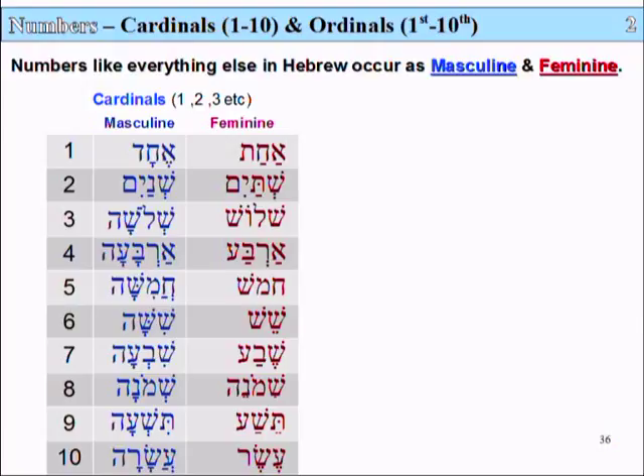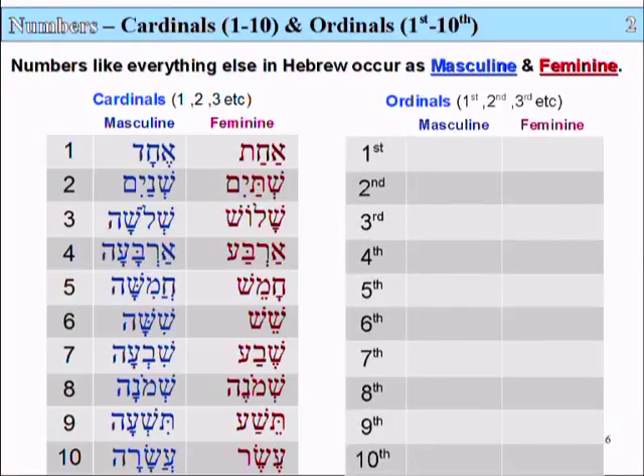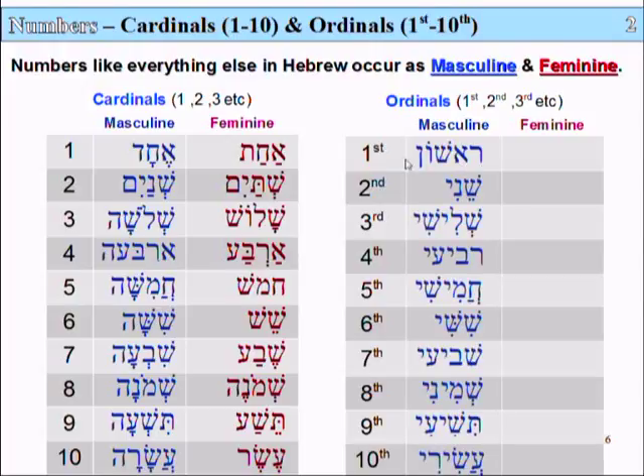As well as the cardinal numbers, we have the ordinals — that's first, second, third, etc. These describe the order of things. First is Rishon. The first day of the week is called Yom Rishon — we'll have a look at the days of the week shortly.